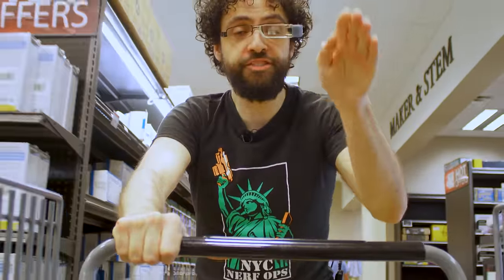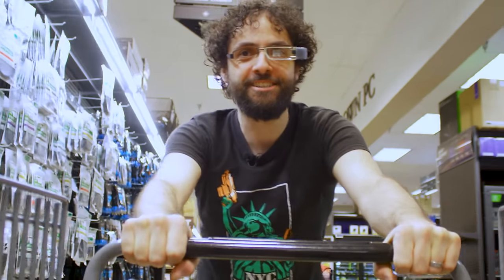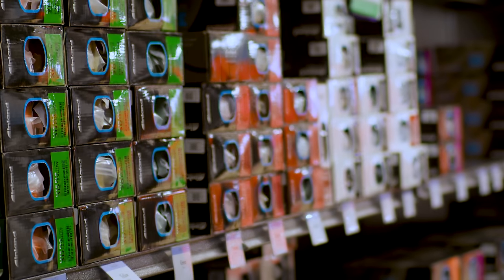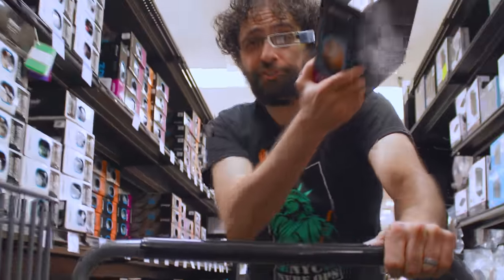A few months ago, I gathered over 50 different 3D filaments and showed off their special powers by turning each one into a Benchy boat. I called that episode 'every filament,' but let's be honest, it was a lie. It was more like every kind of PLA. The Micro Center here in Denver, Colorado carries over 200 filaments, but even they barely scratch the surface.